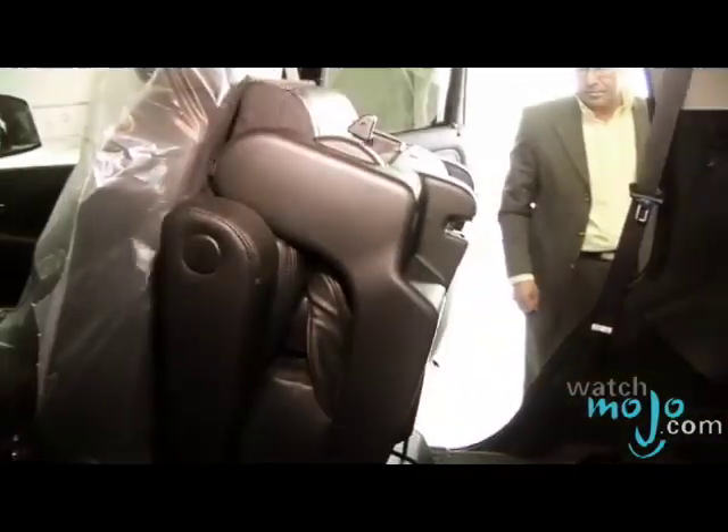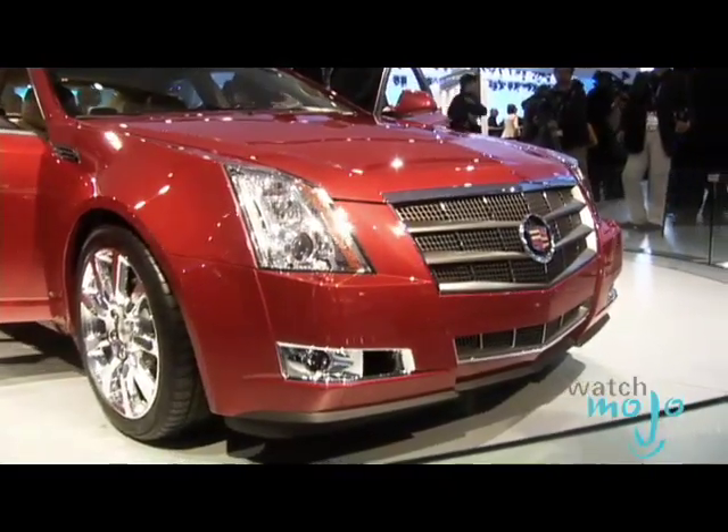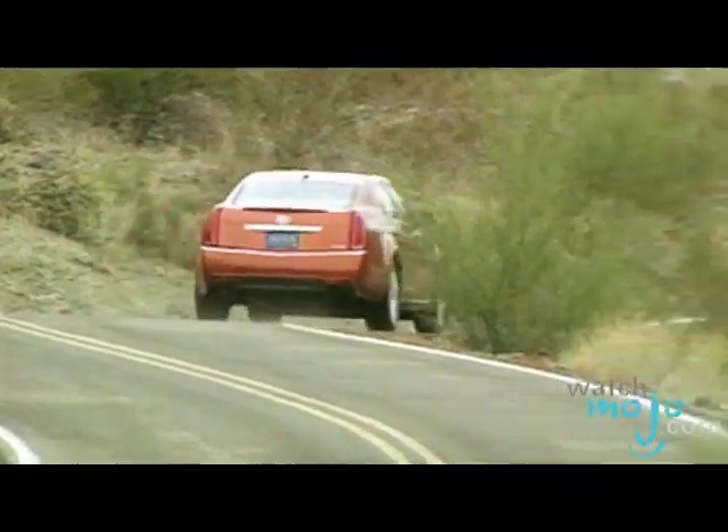Can you tell us a little bit about the different models for the Escalade? There are three models: the regular Escalade, then you have the ESV — that's the long one, which can seat eight passengers with a larger trunk room — and we have the Escalade Extended, which is like a pickup version.